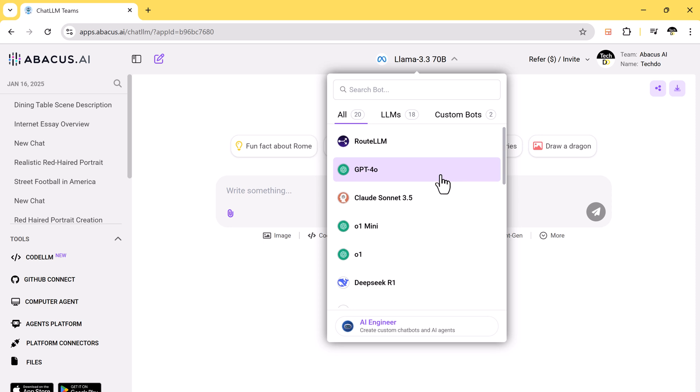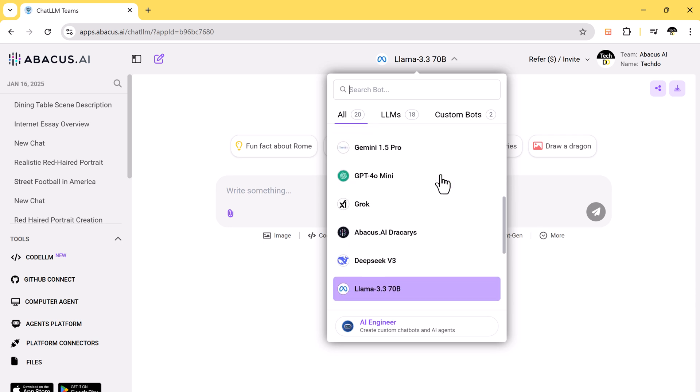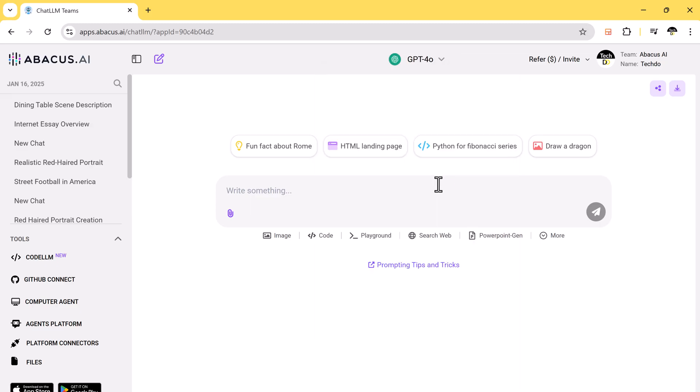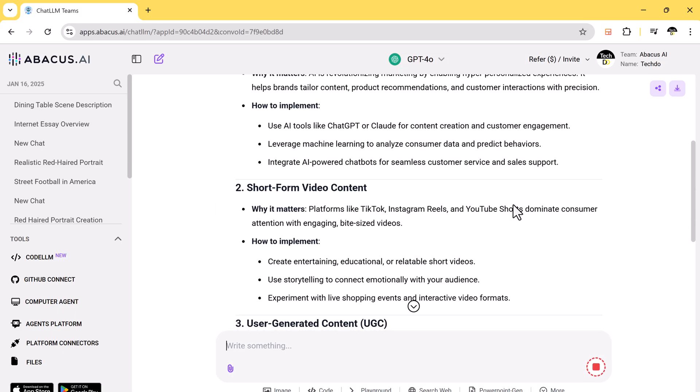The link is available in the video description. Chat LLM gives you access to the world's top AI models including GPT-4, Sonnet, Gemini, and more. Imagine asking one simple question and getting answers from different AI models, each with unique ideas. Let's try an example: What are the best market strategies in 2025? We'll use GPT-4 first to see its ideas.